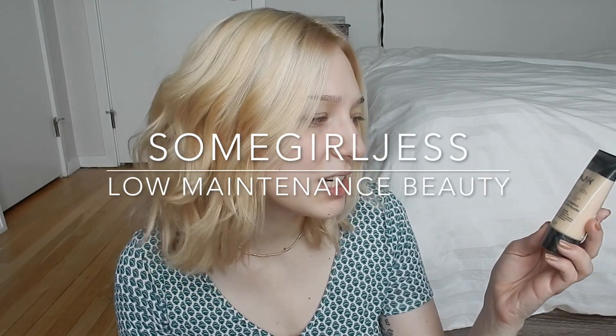Hey guys, today's video is going to be a first impressions on this foundation here. It is the NYX Stay Matte But Not Flat Liquid Foundation, and this is in the shade Ivory, which I think is the palest shade that you can buy.